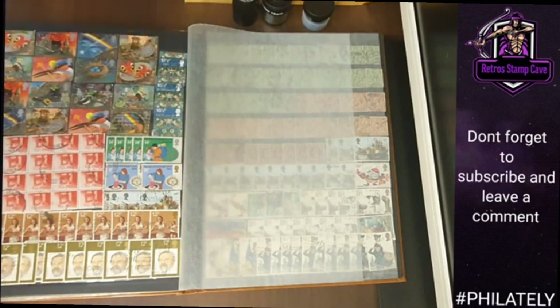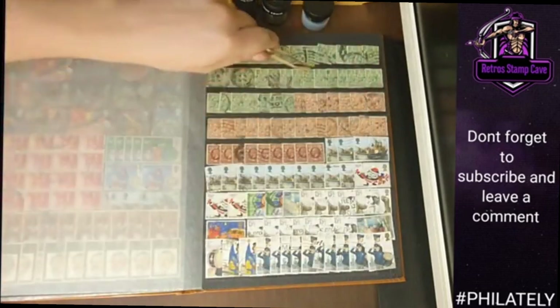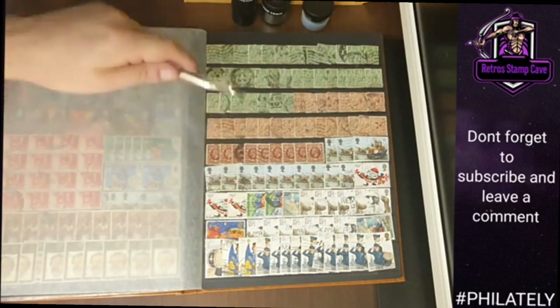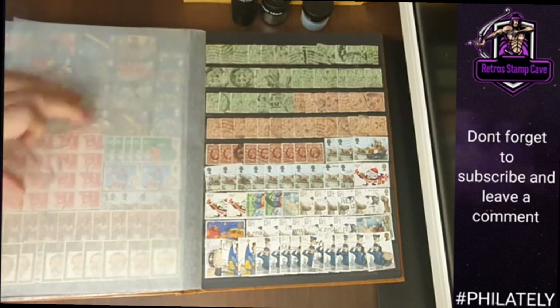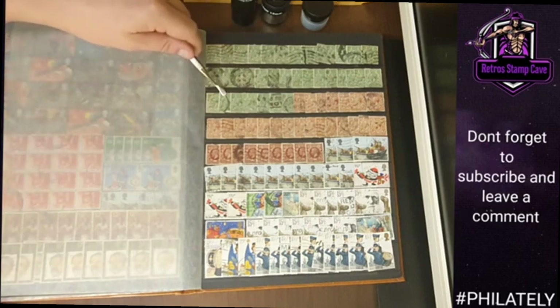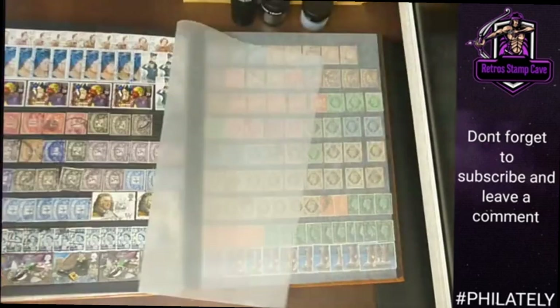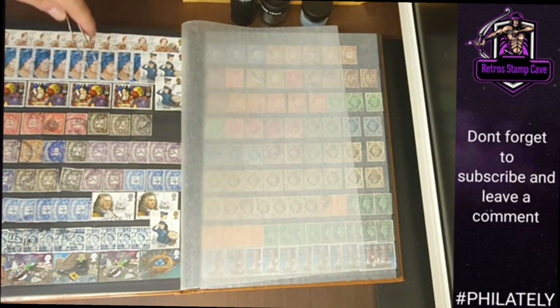Nothing too interesting there — the cancellation mark on it is Sussex. We're getting a little bit older up here in the top section of the page. We've got some commemoratives at the bottom, some Christmas stuff, and some lovely air cancellations on these — I will check for watermarks and the perforations. Yeah, I like these; I'll have a closer look at those ones. Very nice — he's put them all together in one section so it's easy to pick out what I want. Queen Mother up here with some Christmas stamps.